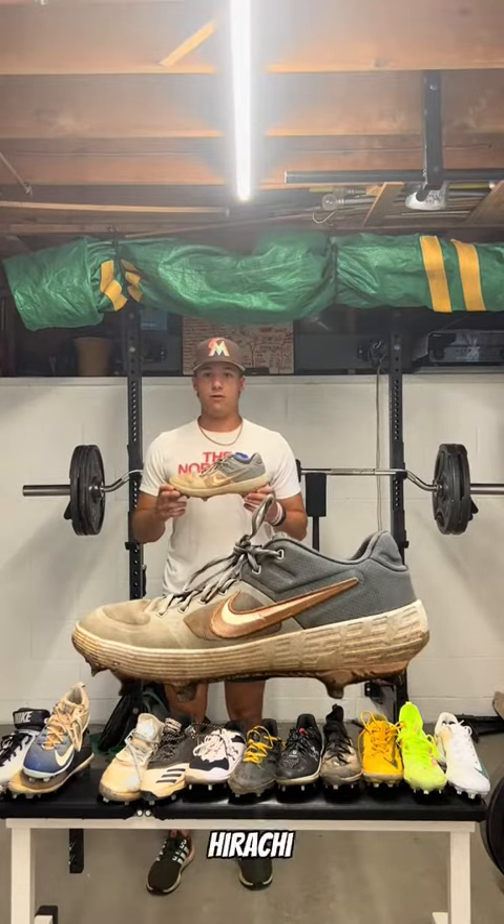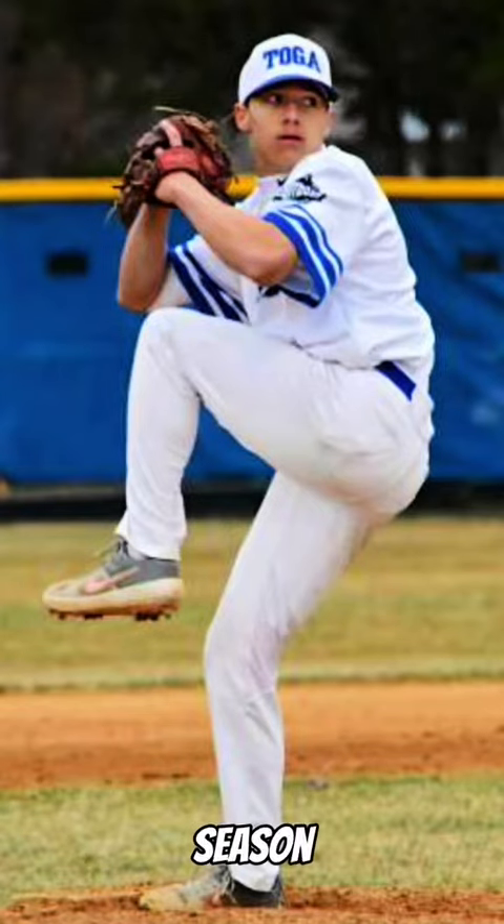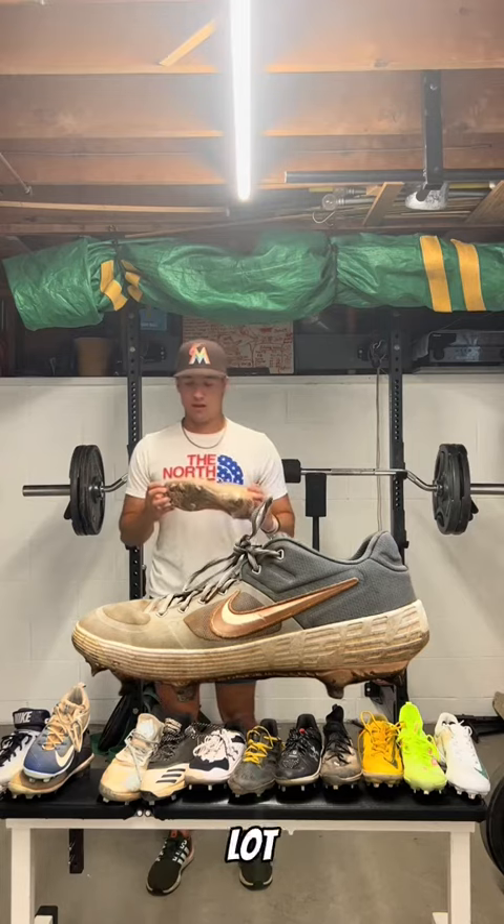We had the Alpha Huarache Elite 2. I wore these my junior year of high school — led off one run the entire season. Very proud of that. Had a lot of success in these. To this day, I'll still wear them here and there.